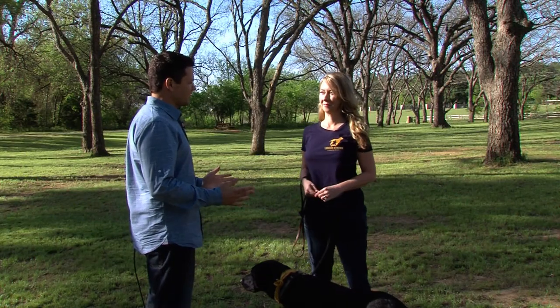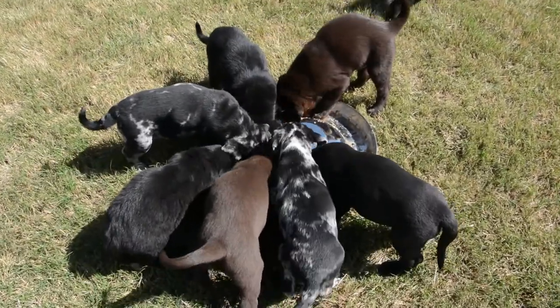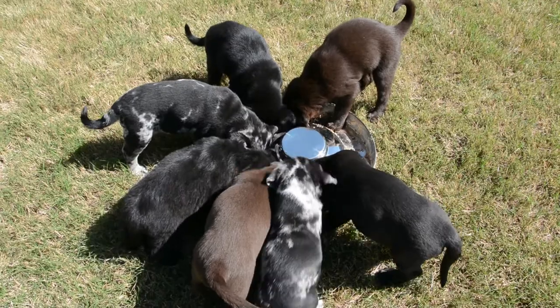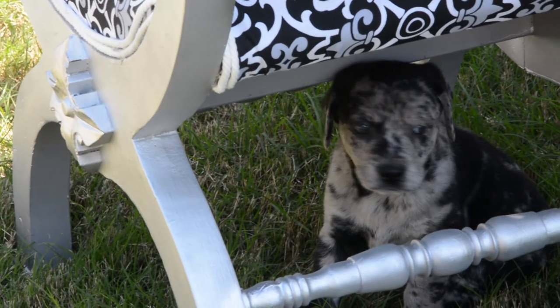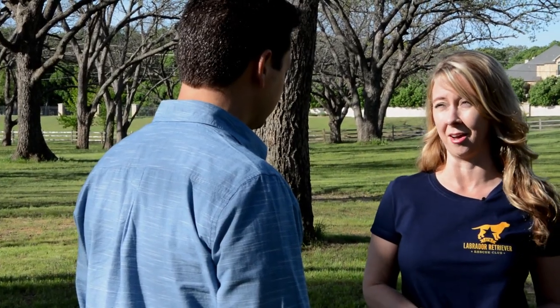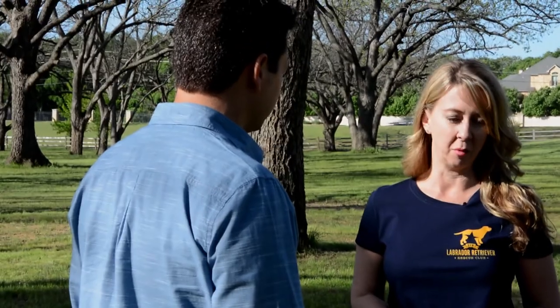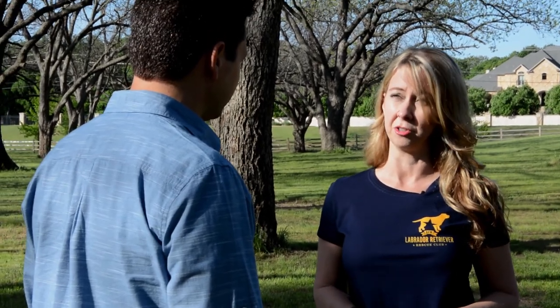Most of our dogs come from shelters in the DFW metroplex area. We do have some owner surrenders in our program — people who can no longer keep their lab. Maybe they've fallen on hard times, have to move, or are elderly and need to move into an assisted living facility. We try to take those dogs from their owners rather than the owner having to take them to the shelter.